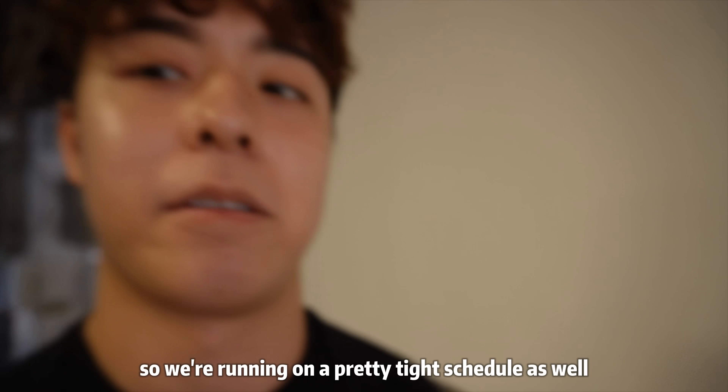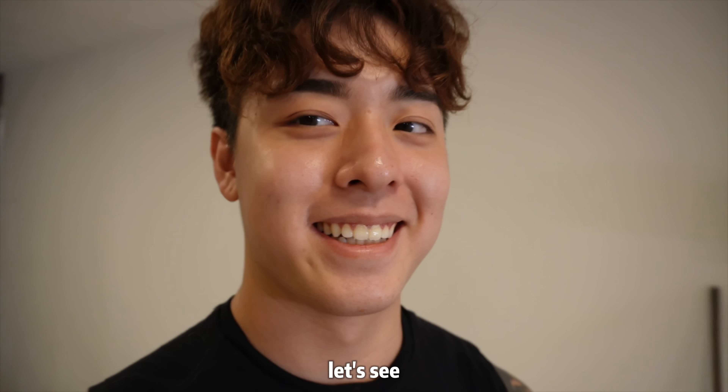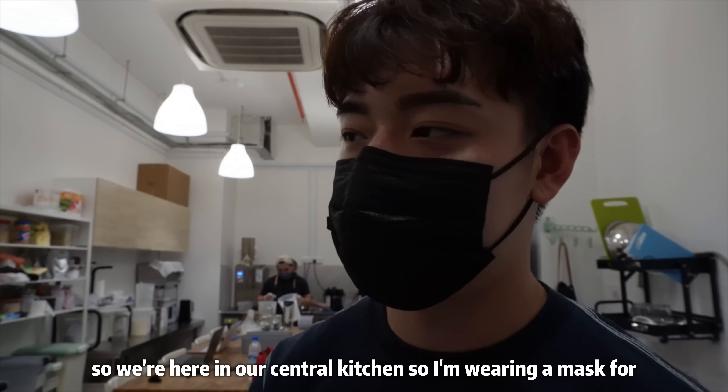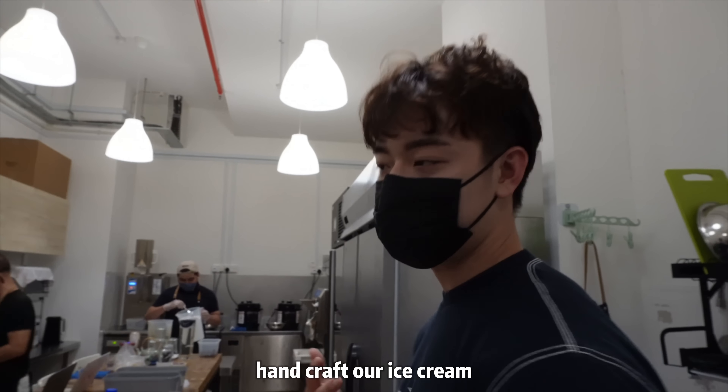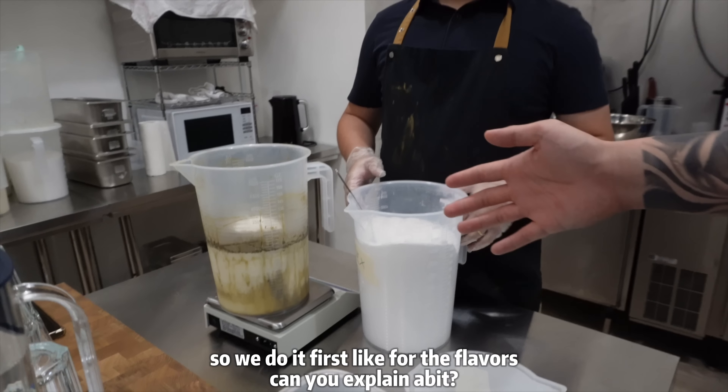The kitchen's a mess and we're running on a pretty tight schedule, but let's see. We're here now at our central kitchen — I'm wearing a mask for hygiene purposes. Let me give you guys a tour. This is where we handcraft our ice cream.